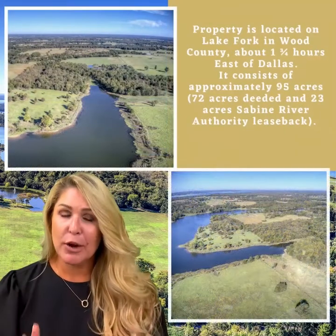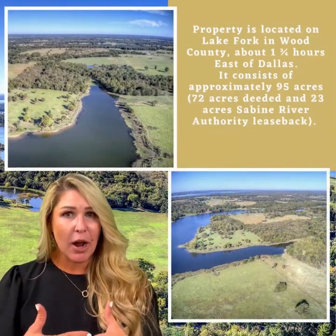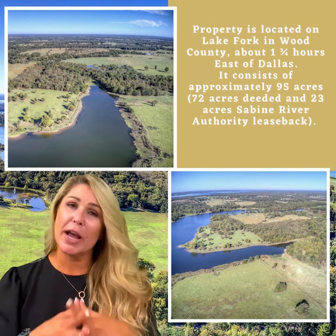This property is approximately 72 acres deeded. The Sabine River Authority has a lease back on it, so the total acres are around 92 acres. There's about a half a mile of shoreline on Lake Fork with about a 180-degree view, and it's elevated.